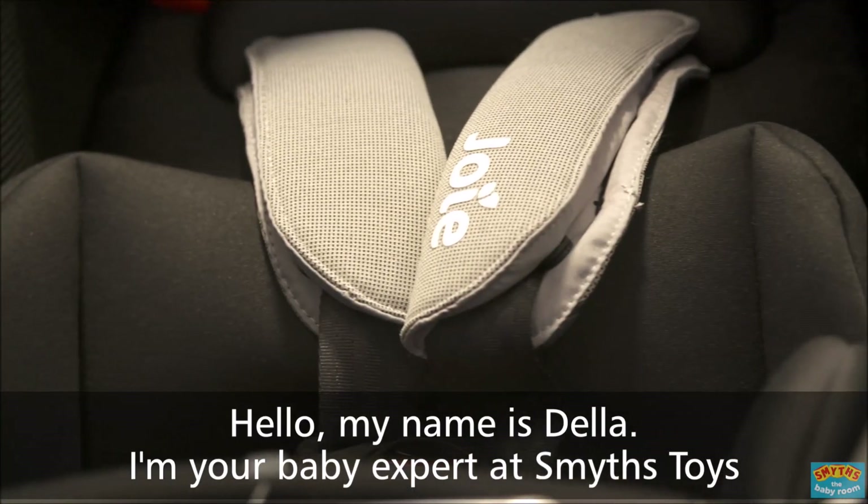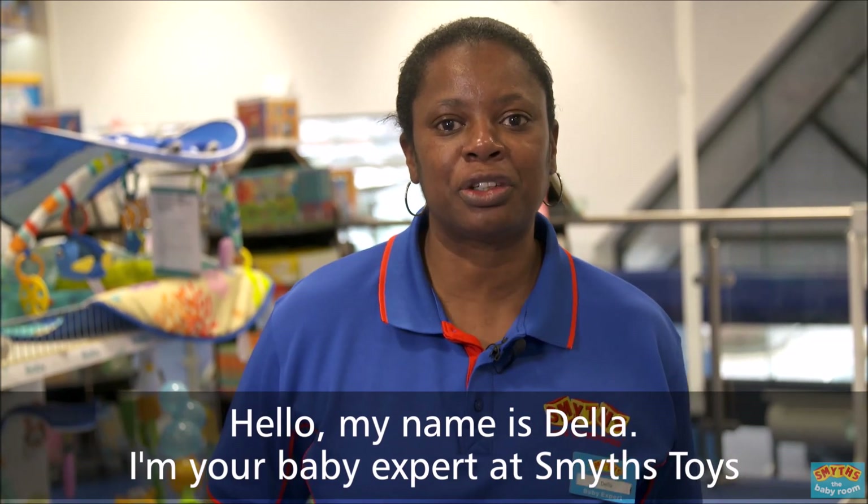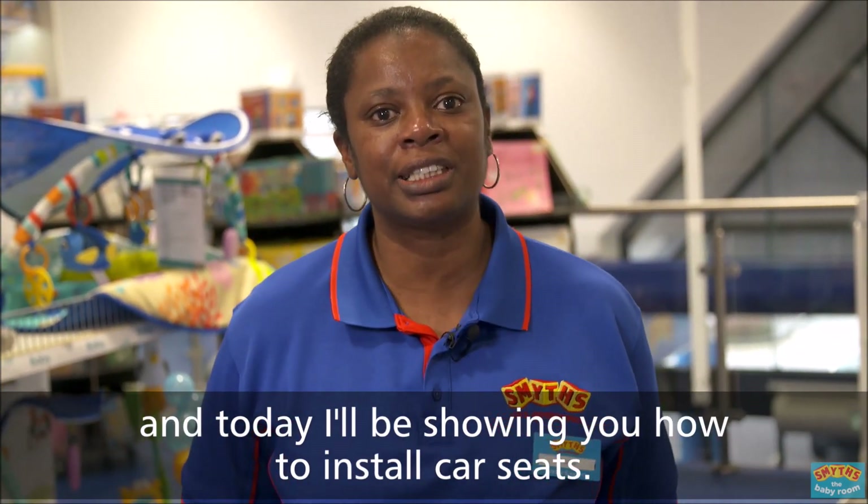Hello, my name is Della. I'm your baby expert at Smith's Toys and today I'll be showing you how to install car seats.